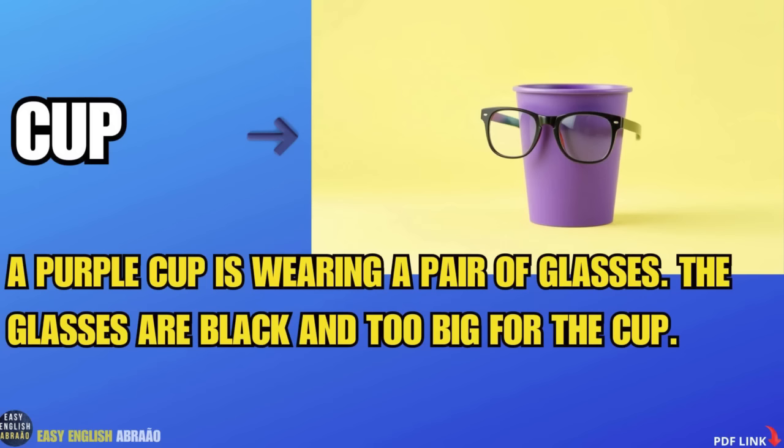Cup. A purple cup is wearing a pair of glasses. The glasses are black and too big for the cup.